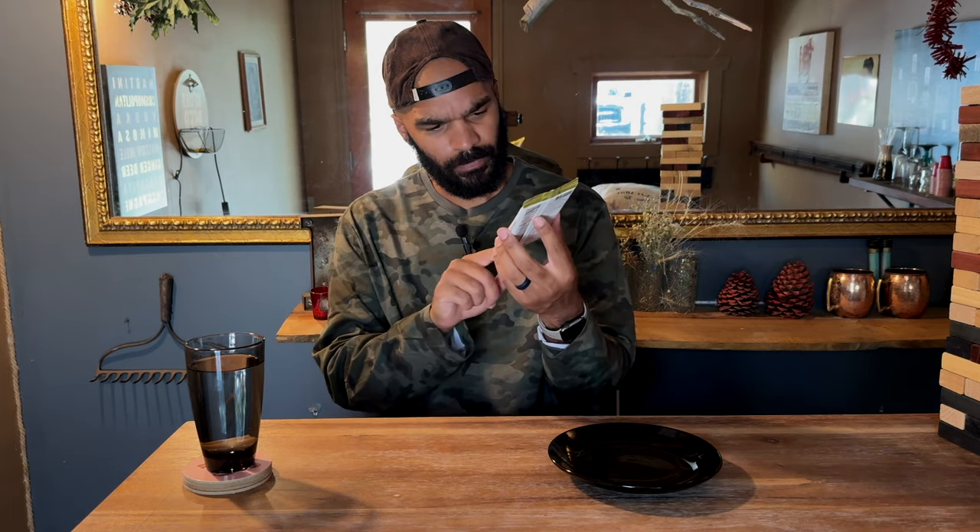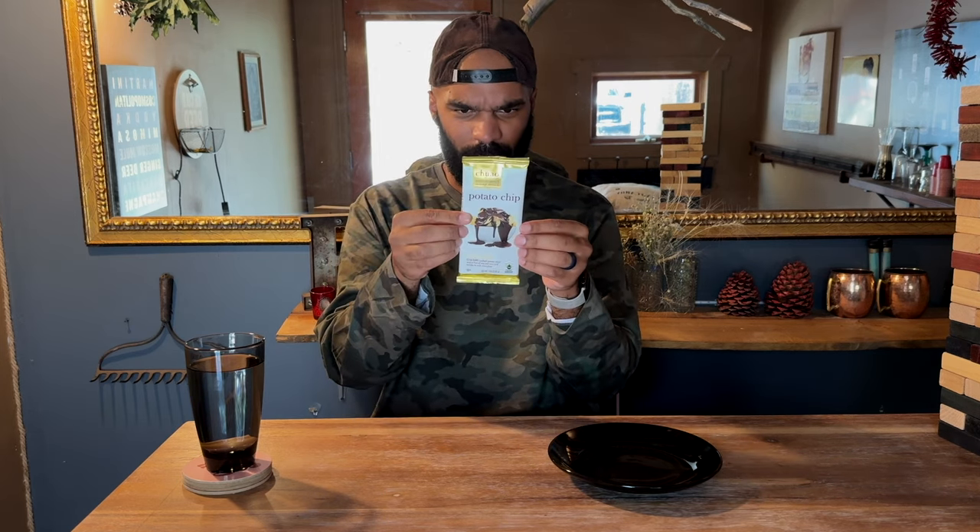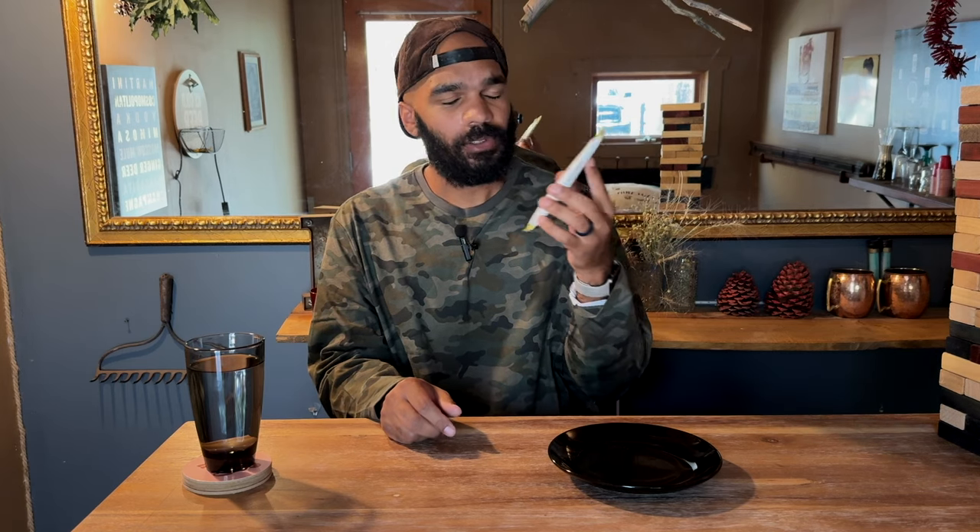First of all, the packaging is fantastic. It's got the gold, like reflective gold to make it look all fancy, and I don't even remember how much this costs. It's simple, it's minimalist. It just says potato chip — say less, you know what it is. The description: crisp kettle cooked potato chips and a hint of sea salt mix and mingle in milk chocolate.